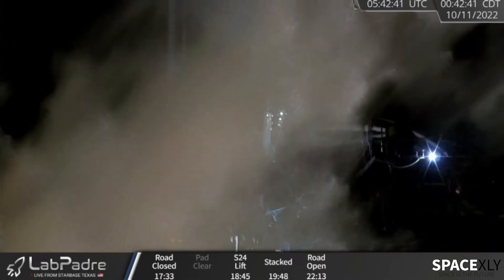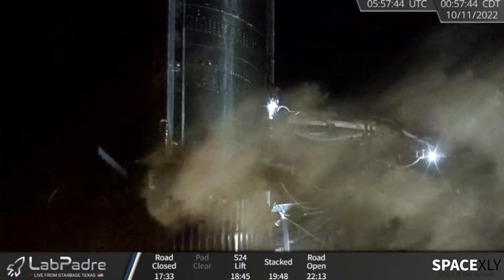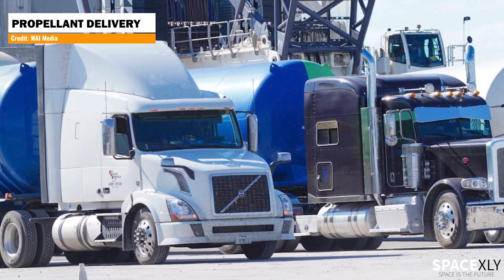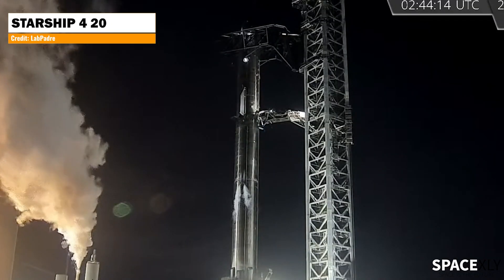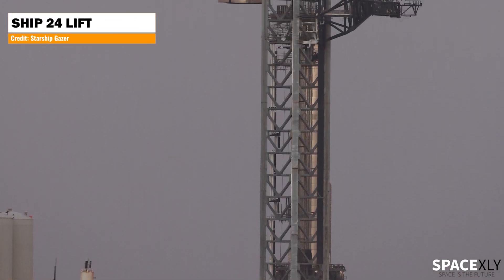I'm not sure if they are conducting the wet dress rehearsal today or Monday. All I know is, for the past few weeks tons of propellants have been delivered to the orbital tank farm, so there is plenty of fuel at the launch site. SpaceX can proceed with the wet dress rehearsal anytime. Things can go pretty fast from here. This round of testing is very crucial in connection with the first orbital test flight.